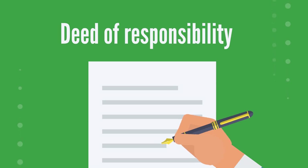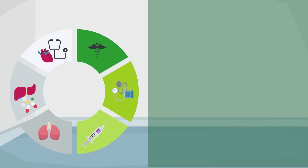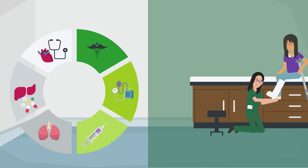Next, you will sign a deed of responsibility where you will disclose any pre-existing health conditions. This information is an important aspect of your rehabilitation success. In addition, you will authorize our prosthetists to handle your residual limb and perform the necessary procedures.